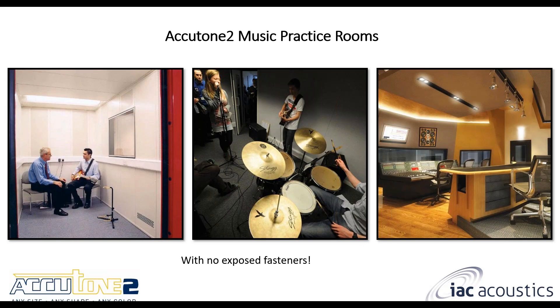A little bit about the practice rooms — our Accutune 2 music practice rooms, or MPRs as they're abbreviated. We supply a large list of different MPR systems depending on your specific requirements. There are no exposed fasteners; we have special steel detail to make sure there are no fasteners on the inside of the enclosure, giving you a nice sleek, smooth look. We can paint them in any color — any size, any shape, any color. Typically they are rectangular rooms, but they're not necessarily limited to that. We have the ability to manufacture different panel types and connection details to supply pretty much any shape or size.